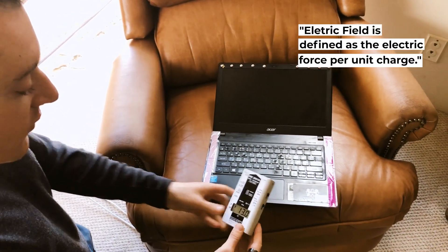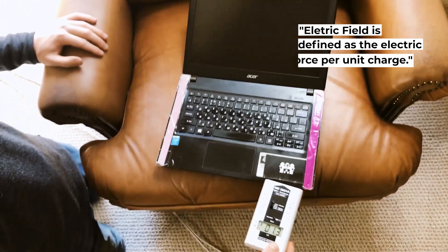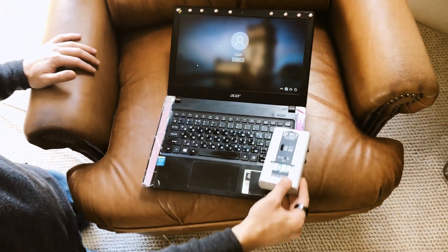Now I'm going to switch to electrical fields and see what this specific computer emits. Currently, it doesn't really emit anything specific in terms of electrical fields.